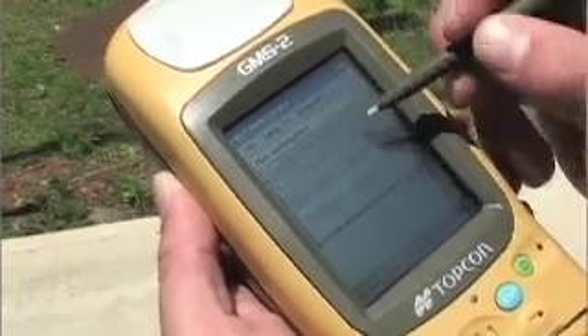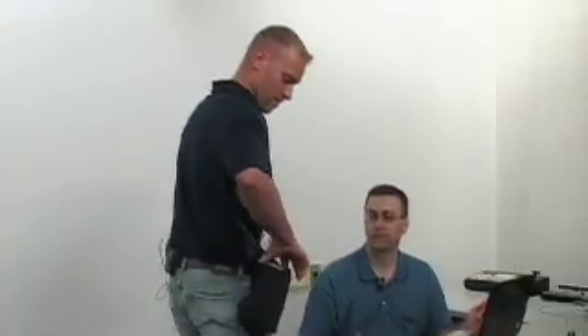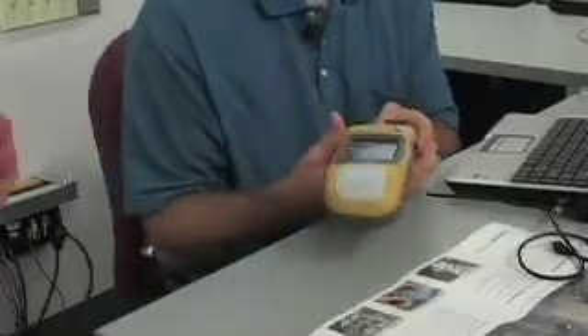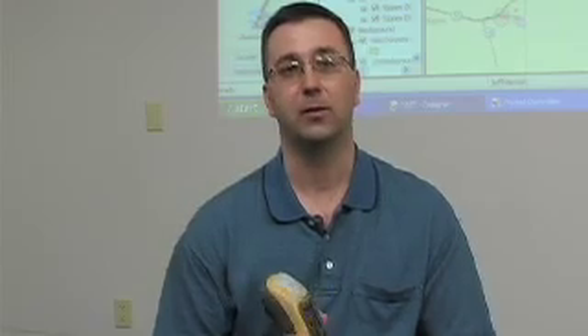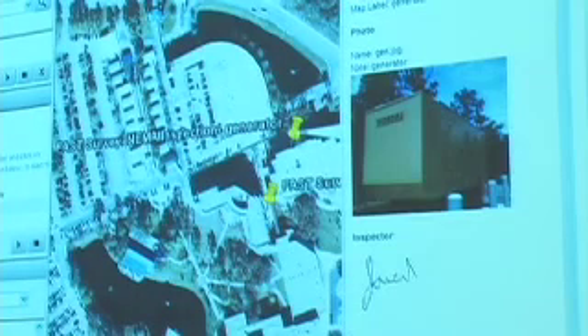You hand it out to a person to go out and collect this data. They would bring it back, and I could upload it in a matter of minutes. Jared was delivering all the information he had collected on the GMS-2, and it was my job to take and download that information back into FAST, and then we displayed it on Google Earth.